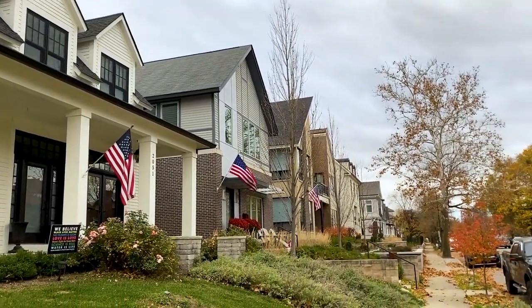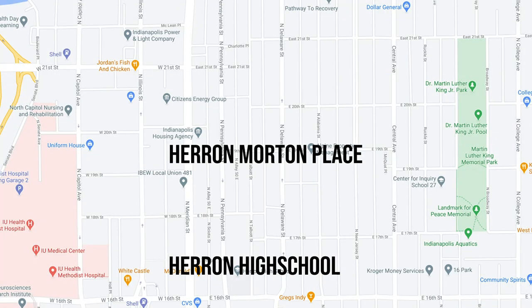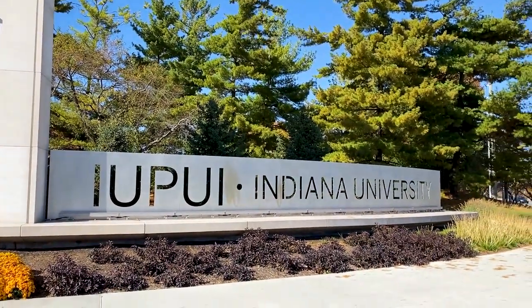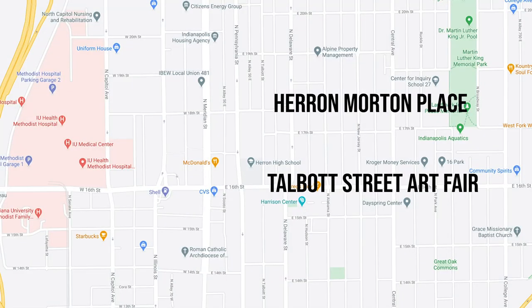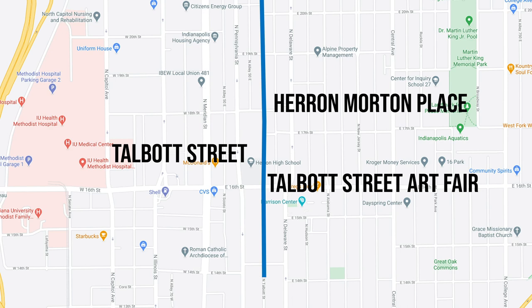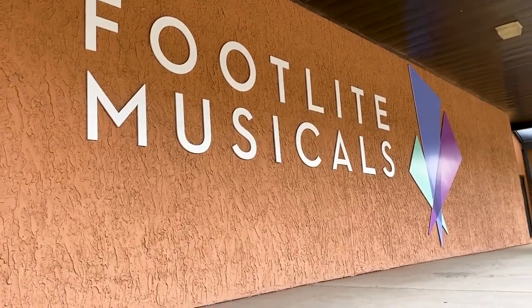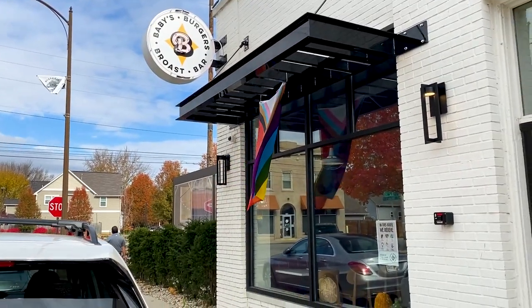This neighborhood has been pretty heavily involved with the arts. Herron High School is located here — it's a charter school — right next to the old Herron Art School, which was very prominent and still is, though it's no longer here; it moved over to the IUPUI campus downtown. In that same vein, on Talbot Street there's an enormous art fair that happens every single year. You also have the Headback Theater, which has the Footlight Musicals — definitely walkable from here — and a super cool place to go see a Broadway-type show, with events happening all year long.